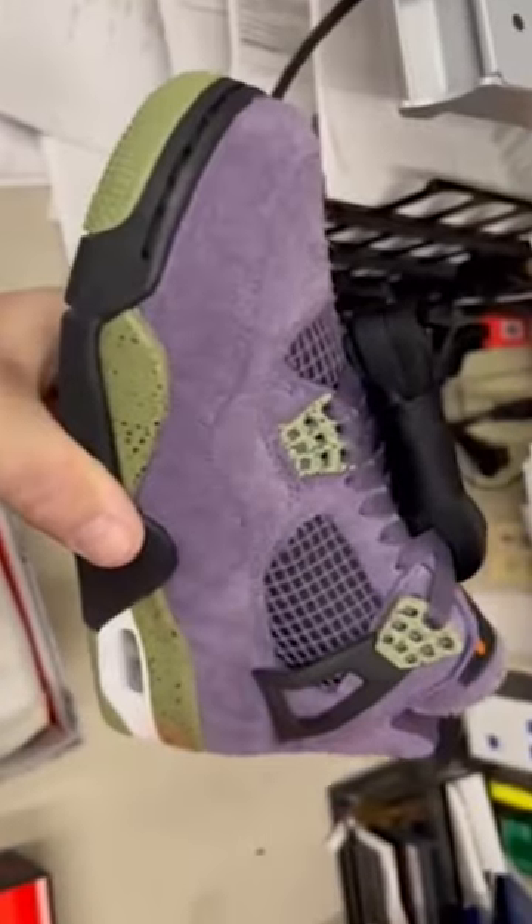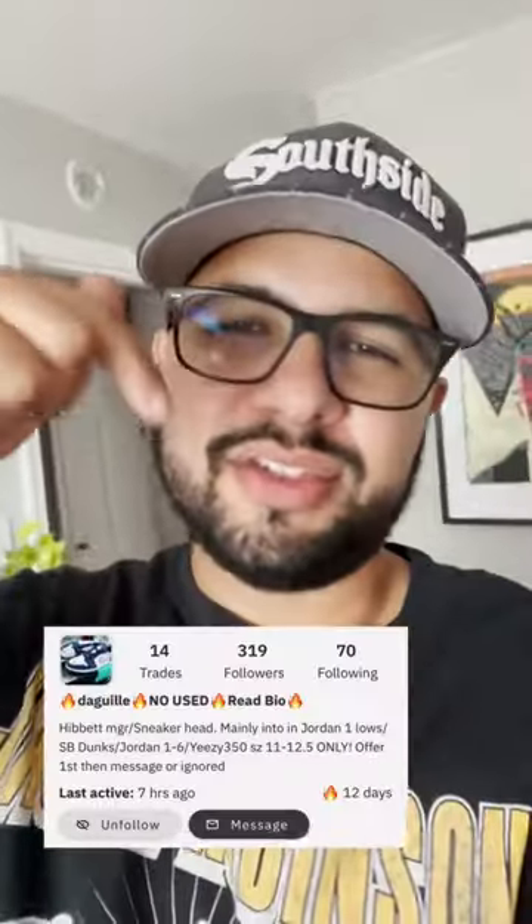The green on the midsole looks really, really good too, and that's suede — oh my gosh, that's suede. Shout out to this trader for the video. These pairs have released overseas, and a few pairs have made their way into the States. What do we think — are we trying to grab them?